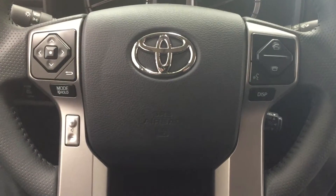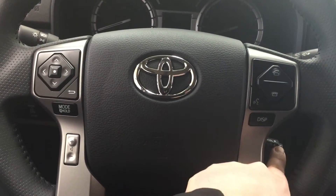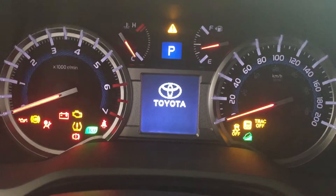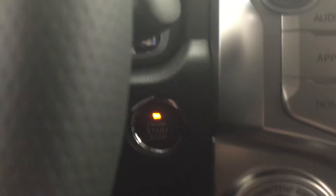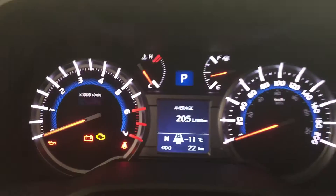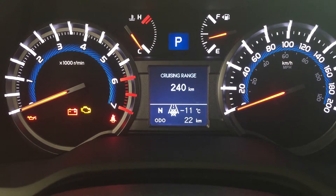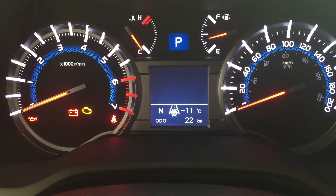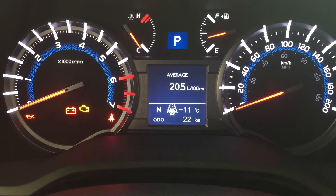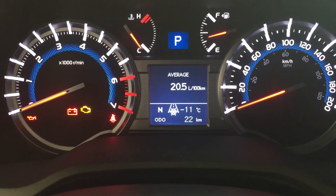A couple of the controls you'll see here on the steering wheel are your scroll function, back, mode select, volume, Bluetooth, voice recognition, and display with your cruise control. Another nice thing with the Limited package is it does come with a push button start, so all you have to do is put your foot on the brake, hit the push button, and it'll start up for you. With this multi-informational display you can go through many different menus including your cruising range, your lapsed time, and additional features. On the bottom left-hand side of your screen you'll see your digital compass, and on the right side your exterior temperature gauge.